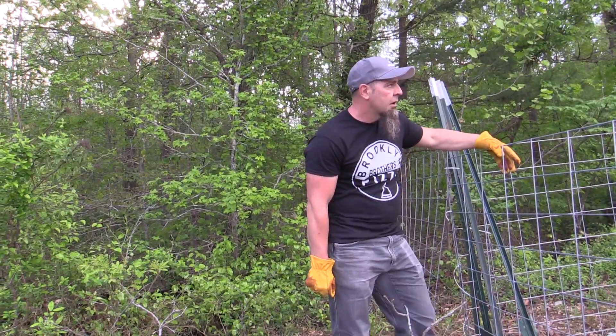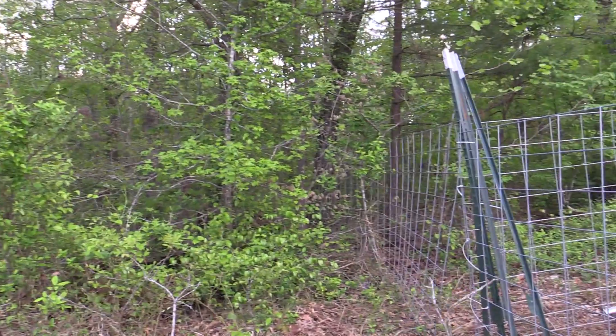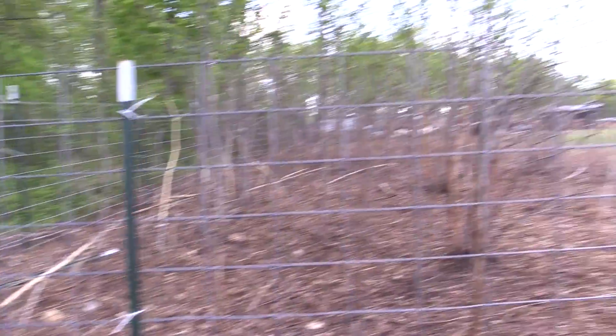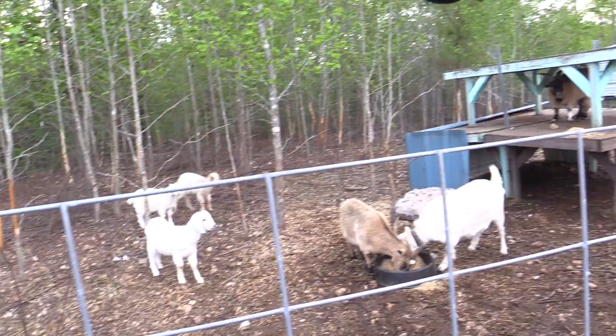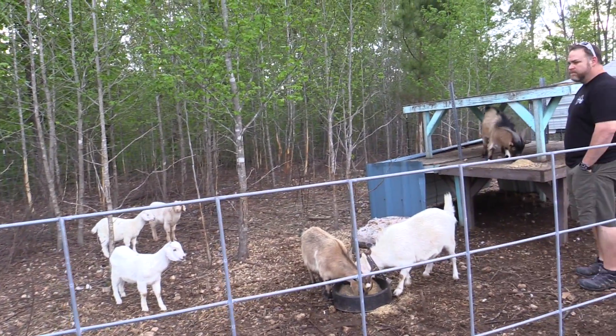Did you see Bob die? She caught a horn or something. Bob died. Goat injuries. Yeah, Bob's a bitch. You got more goat food up here? There's some in the thing.